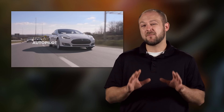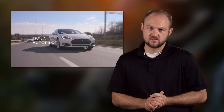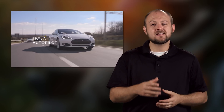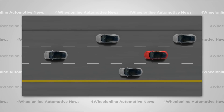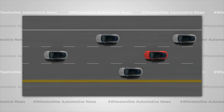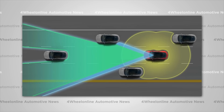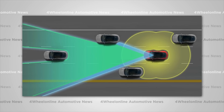Before we get into what we think might have caused the incident, here's how Tesla's Autopilot actually works. Autopilot is a few different features — in this case, traffic-aware cruise control combined with autosteer. These features use three different sensors: a forward-facing radar, a camera mounted near the top of the windshield, and 12 ultrasonic sensors providing 16 feet of coverage all around the car.